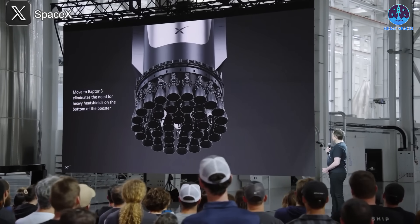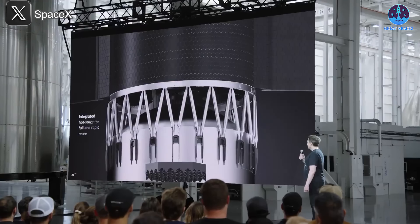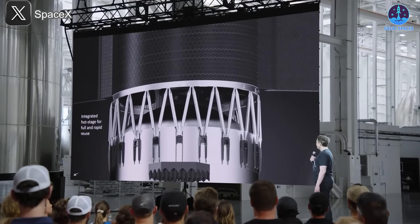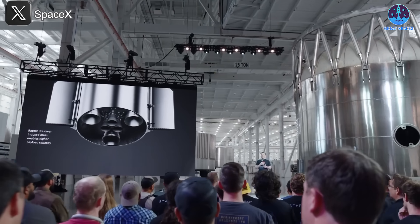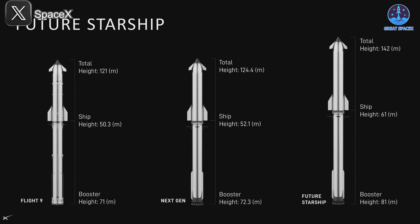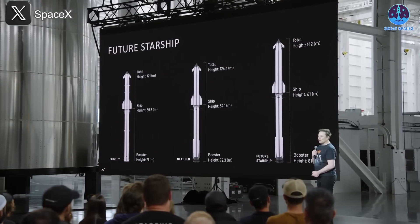Musk's latest presentation was packed with eye-opening details about where Starship is headed. Beyond the V3 hot staging ring prototype, the talk revealed new dimensions, engine layouts, and production rate goals. Musk walked through the evolving size of Starship: Flight 9's stack — booster V1 at 71 meters and ship V2 at 50.3 meters — stands about 121 meters tall. In the next intermediate upgrade, both stages grow slightly: the booster to 72.3 meters and the ship to 52.1 meters, for a combined 124.4 meters. These modest increases will accommodate larger tanks, a beefed-up hot staging ring, and engine system tweaks.